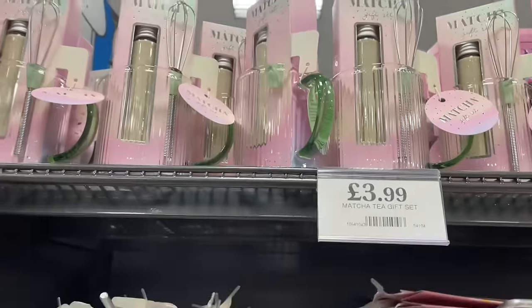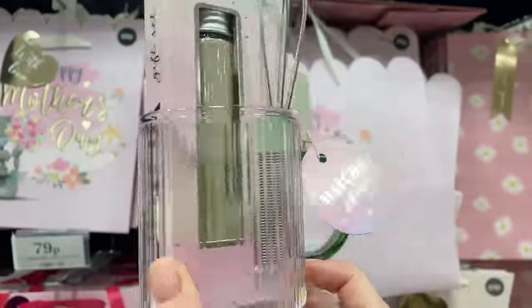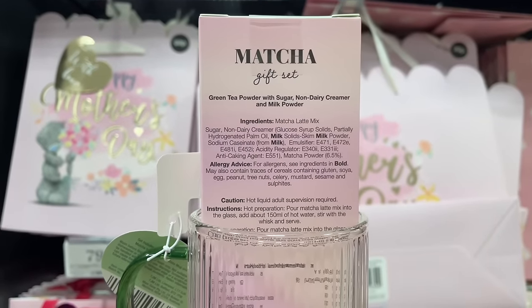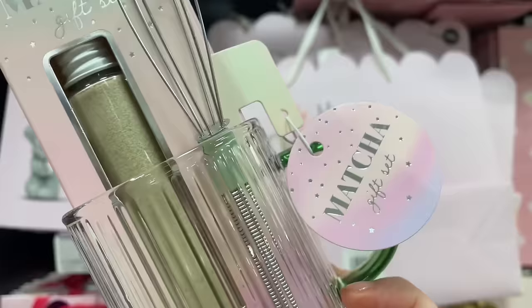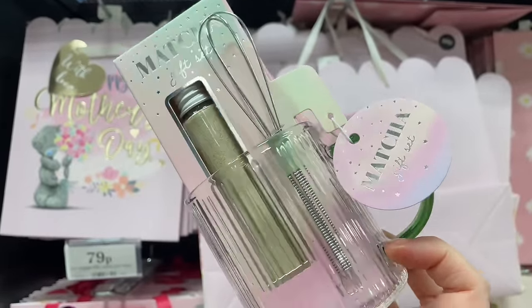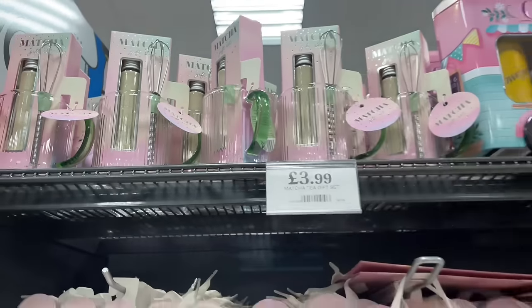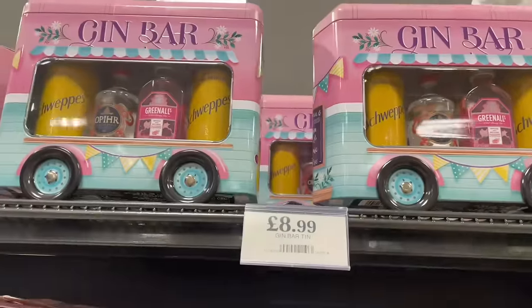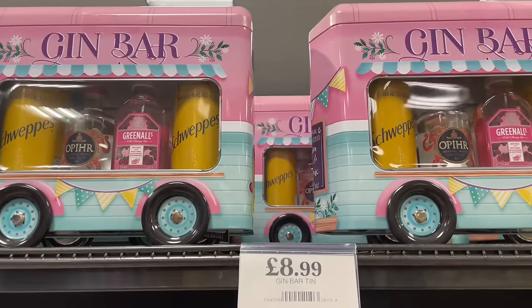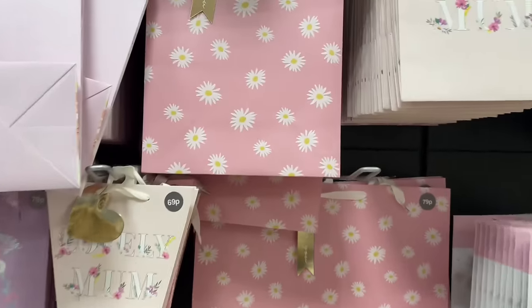I nearly bought this last time because it just looks lovely — it's a little matcha tea set for £4. The only problem is I don't know if we'd actually like matcha, but at four pounds it's not much to try. Have you had matcha tea? Let me know in the comments. They've also got these gin bars for mums who love gin.